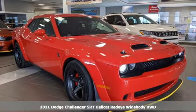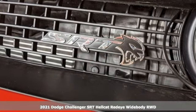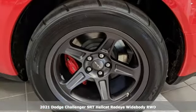It's a new 2021 Dodge Challenger. Come on, let's get real — muscle wins every time, and this Challenger delivers.